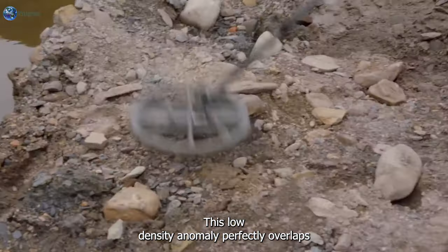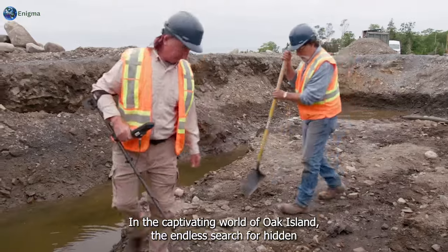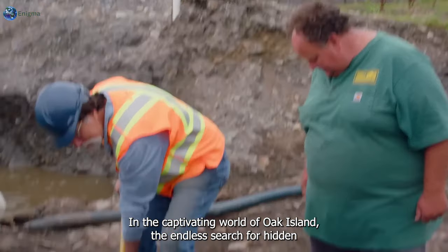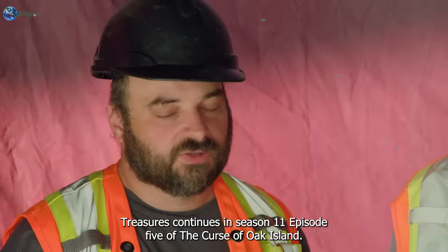This low-density anomaly perfectly overlaps the void that you guys call Aladdin's cave. In the captivating world of Oak Island, the endless search for hidden treasures continues in Season 11, Episode 5 of The Curse of Oak Island.